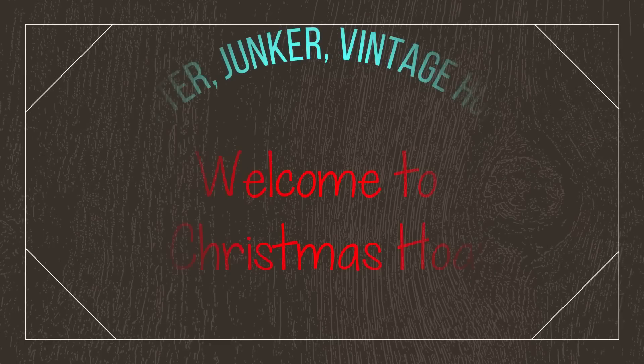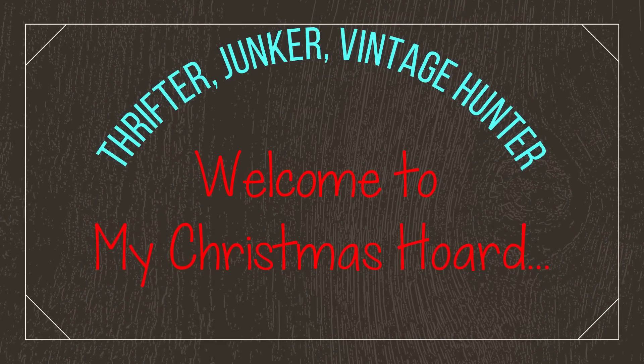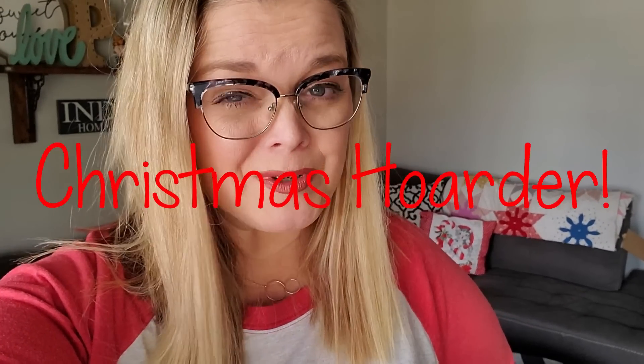That doesn't look very Christmas-y, does it? Hi guys, it's Misty. Welcome back to my channel. I have a confession to make, and I think that you might already know this, but I'm a Christmas hoarder, and today I'm going to show you just how much of a Christmas hoarder that I am.